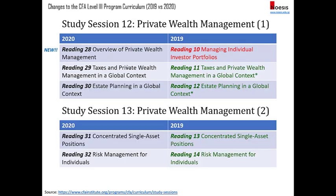Private wealth management has been shifted from the beginning of the syllabus to the very end. Reading 10 on managing individual investor portfolios has been removed, and a new reading 28 — overview of private wealth management — has been added. Readings 29 and 30 are from the old 2019 topics with some minor changes regarding formulas. Readings 31 and 32 maintain the same content from 2019, although the reading numbers have changed.